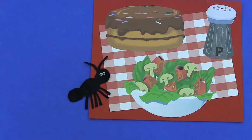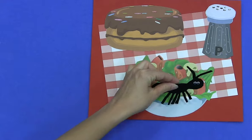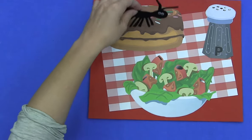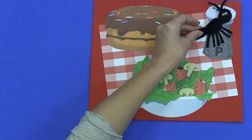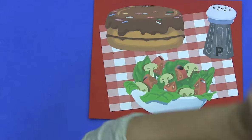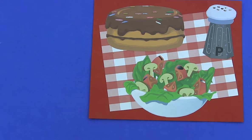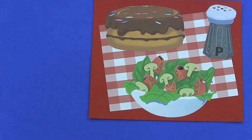One little ant marching in a line came upon a picnic where they could dine. They marched into the salad. They marched into the cake. They marched into the pepper, but that was a mistake. Uh, uh, shoo! That sneeze was like a breeze and it blew one ant away. How many ants are left? There's no more. Time to enjoy our picnic.